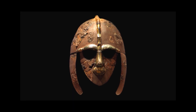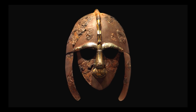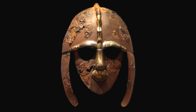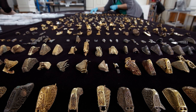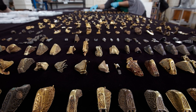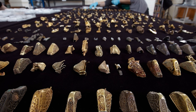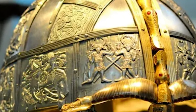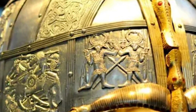Estimating the monetary value of the Sutton Hoo treasure is challenging because it's not just about the weight in gold, but also the historical and cultural significance, which is simply incalculable. For comparison, a single artifact from the Staffordshire hoard, another Anglo-Saxon treasure, was valued at £3.285 million — about $4.3 million in today's terms — in 2009. And the Sutton Hoo finds are even more significant. Though we can't attach a specific dollar amount, its invaluable insight into the Anglo-Saxon world's spirituality, artistry and power dynamics makes it a priceless treasure of humanity.